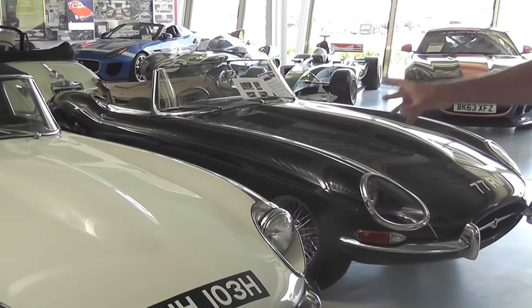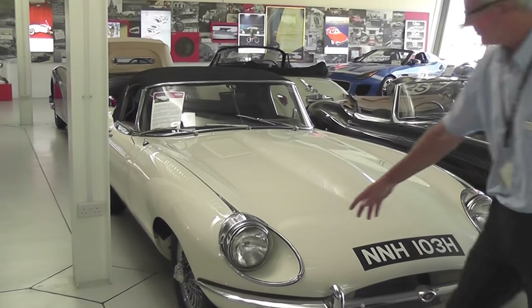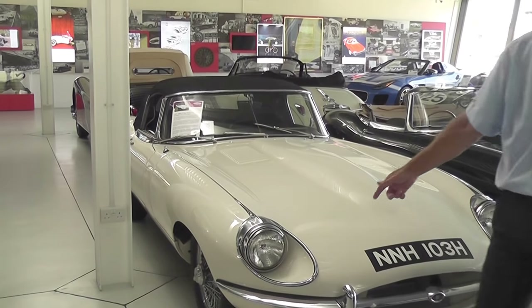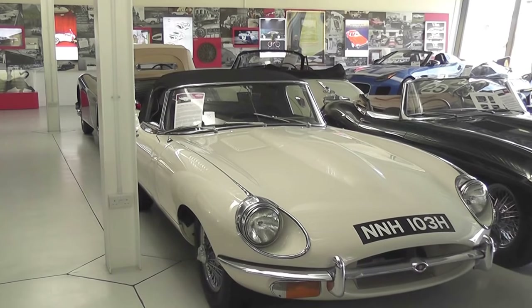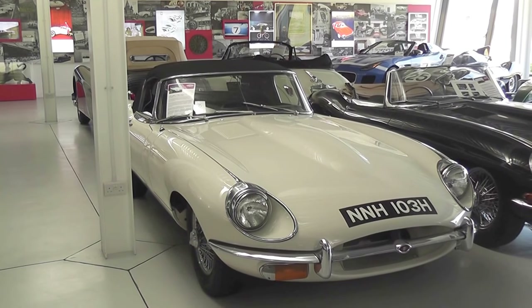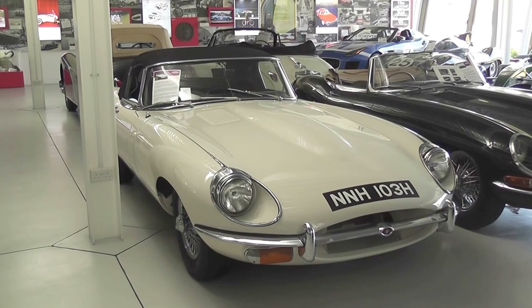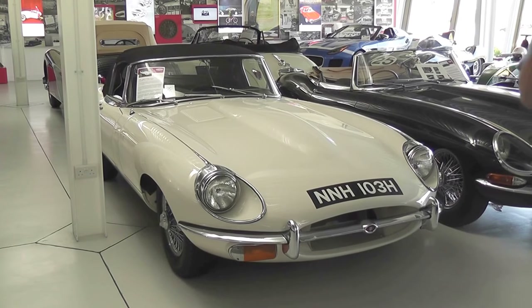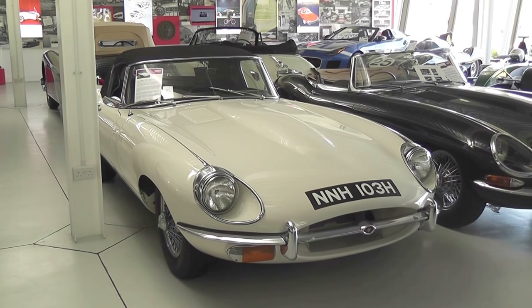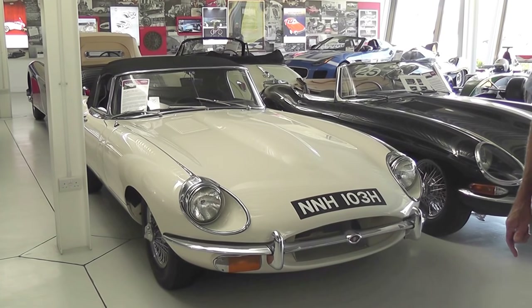We then went into the Series 2, which you can tell straight away because the headlights are not behind the shroud. They had problems with their shrouds — the light coming from the headlight was deflected and diffused too much. That's why they went to the normal headlight as we know today. The Series 2 has got better cooling, twin fans, better braking, and probably a more refined engine.